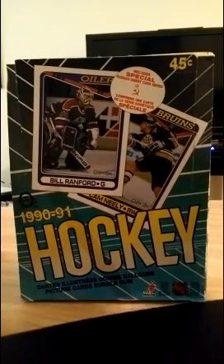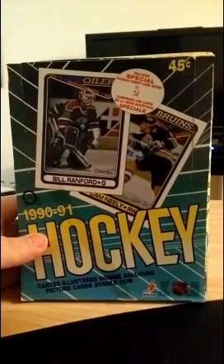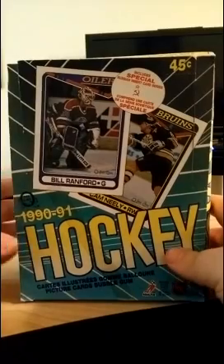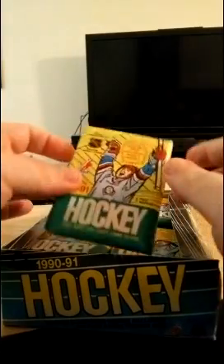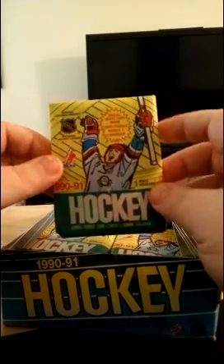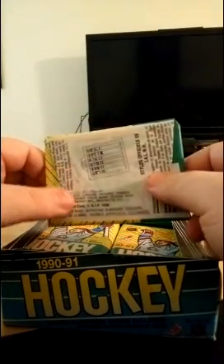Actually, I should take that back — the box has been opened before. When I received this via the mail, the box was open and there was no wax cover or anything like that. But if we take a look inside the box and flip this open, these cards have never been opened — they are still in their packs and have not shown any signs of disturbance.